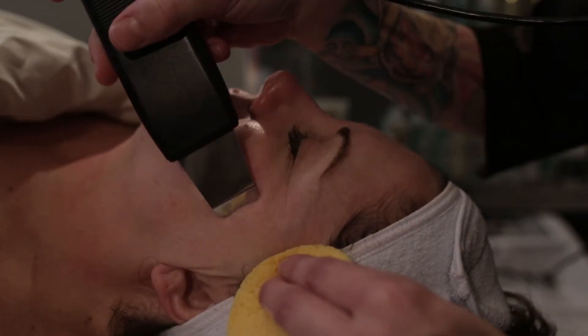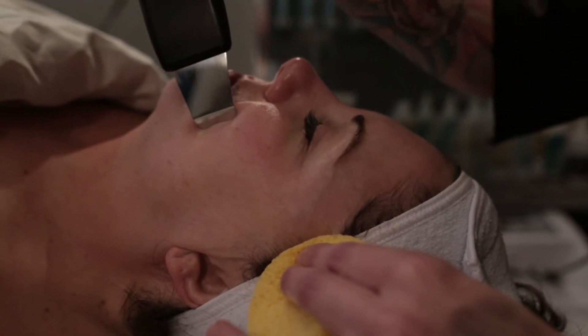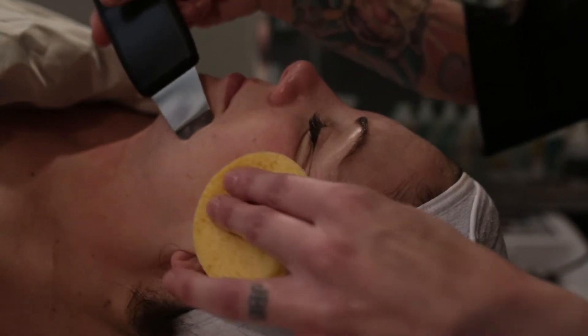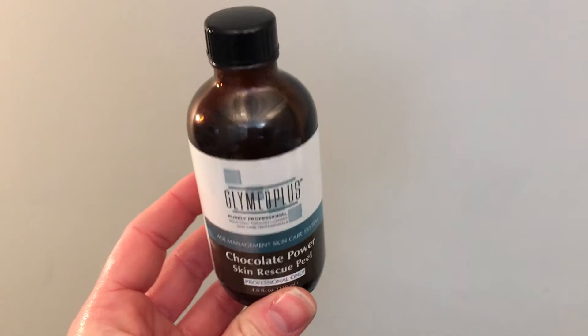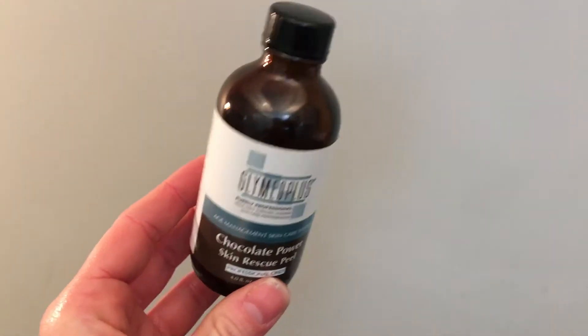Finishing up with cavitation, I went right into my pre-peel prep. I've chosen to use the Chocolate Power Skin Rescue Peel by Climate Plus. It's a 50% lactic acid formula, and it's full of other delicious things as well — acai berry, cocoa. It does smell like a dessert when you put it on the face.